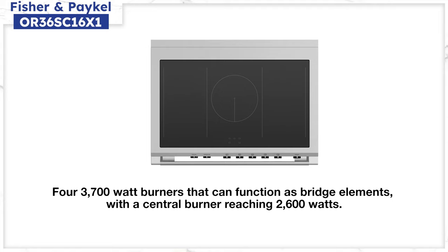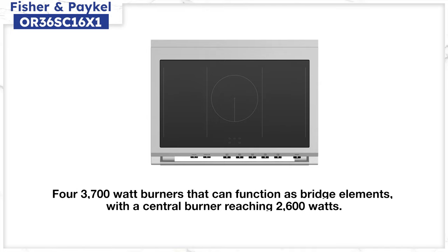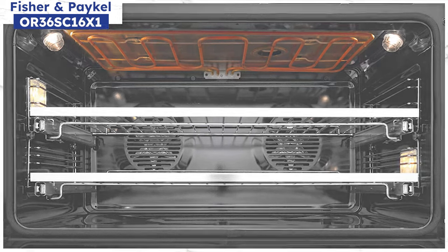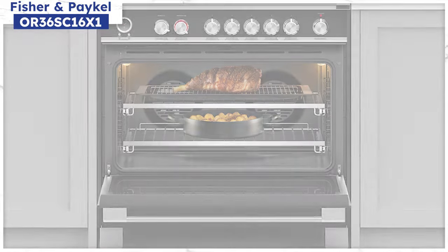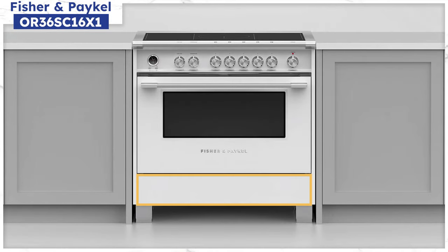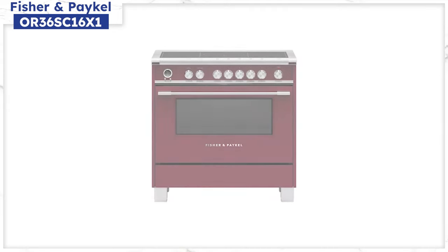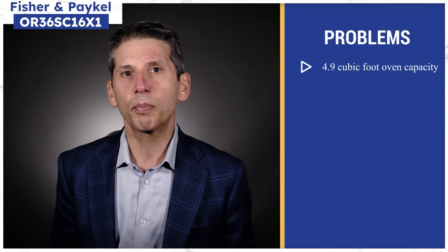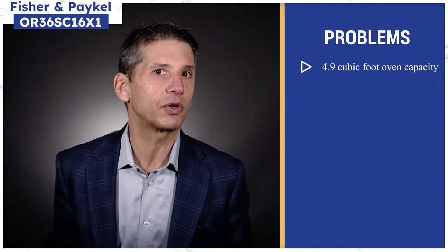For 36-inch options, you have Wolf, Bosch (made by SMEG), Fischer & Paykel, Viking, Fulgor Milano, and Cornu Fe, among others. Fischer & Paykel is powerful — four 3,700-watt burners on the sides which can be bridged, and a 2,600-watt center burner. They have nine total cooking modes; the aero mode uses both top and bottom elements to cook faster and more evenly. The warming drawer is 36 inches wide — separate warming drawers cost over $1,200 on average. You can also choose red, white, black, or stainless steel. However, the oven size is small: just 4.9 cubic feet for the 36-inch model, and only 3.5 cubic feet for the 30-inch.